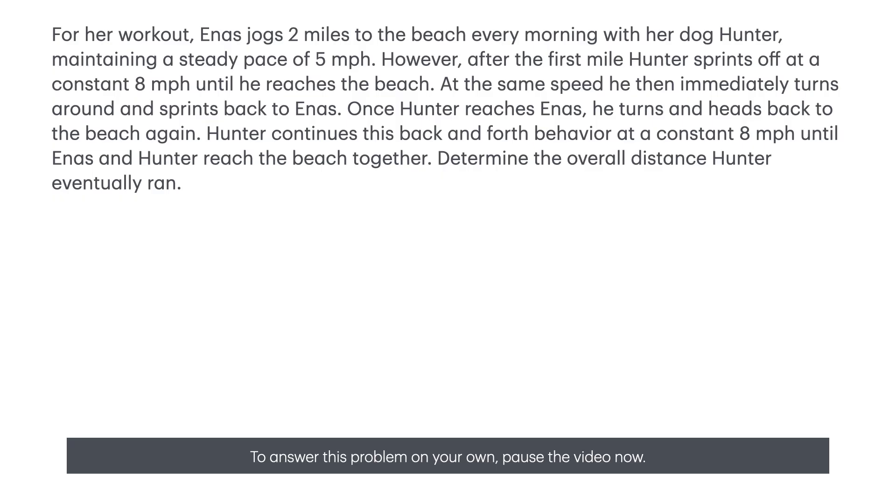At the same speed, he then immediately turns around and sprints back to Ennis. Once Hunter reaches Ennis, he turns and heads back to the beach again. Hunter continues this back-and-forth behavior at a constant eight miles per hour until Ennis and Hunter reach the beach together. Determine the overall distance Hunter eventually ran.